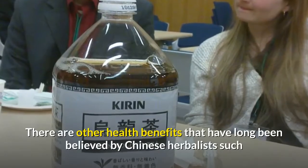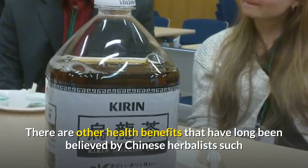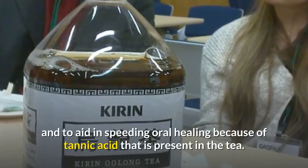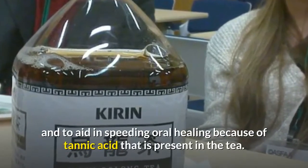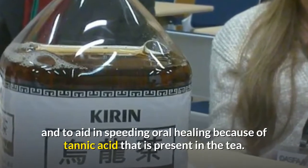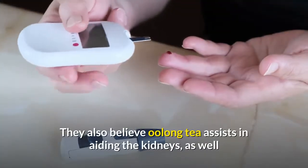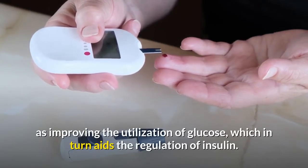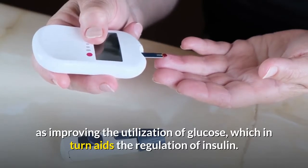Other health benefits long believed by Chinese herbalists include the properties in Oolong tea to reduce tooth decay and to aid in speeding oral healing, because of the tannic acid present in the tea. They also believe Oolong tea assists in aiding the kidneys, as well as improving the utilization of glucose, which in turn aids the regulation of insulin.